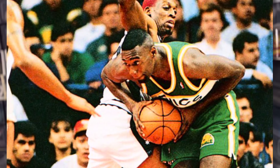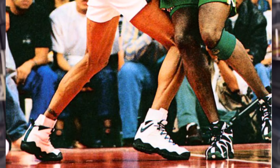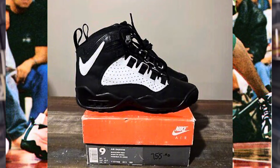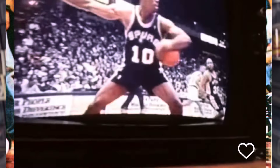Dennis would wear the Air Darwins in the 1994-1995 season only, with the Spurs. They came in a black and white colorway, white and black, and most famously worn was the white, black, and teal colorway — that is fire. I'm still trying to get these in my collection and it's been hell, not gonna lie.